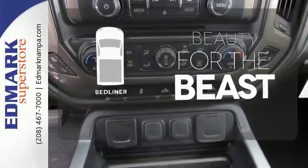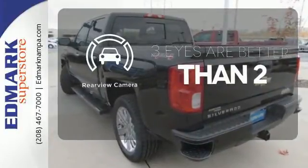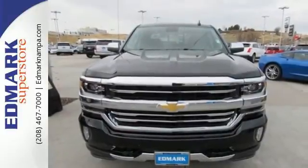Protect your truck from dings and dents with the bed liner. The backup camera gives you a clear picture of what's behind you. It'll give you all the muscle you need while it watches your back the entire way. Check out the strength and safety of this Silverado today.